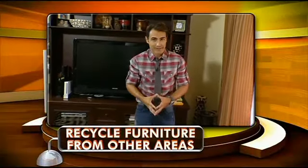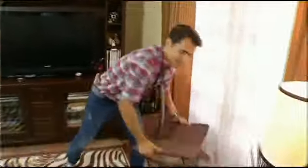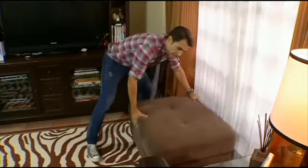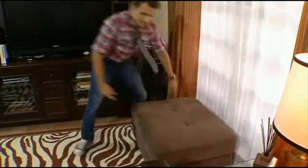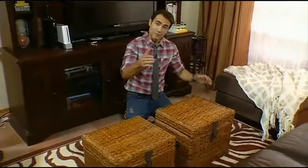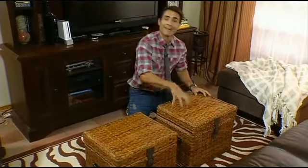Another way to give your home a new look without spending any money is to recycle pieces of furniture from other areas. I'll show you what I mean. This used to be the original coffee table in the center, but I have something else in mind. Fall is all about bringing outdoor elements into your home's decor — that's the reason I love these wicker trunks, and I found them for free in the homeowner's master bedroom.